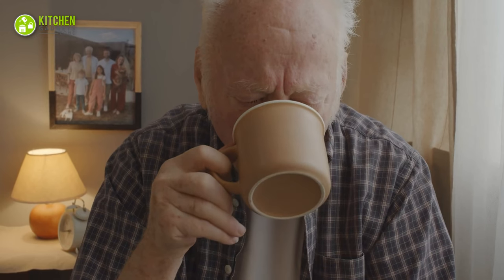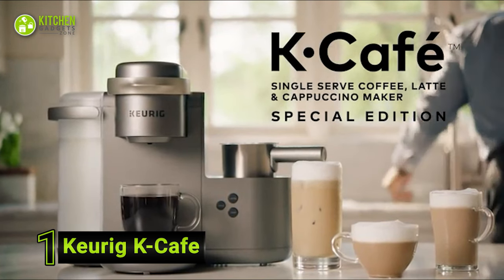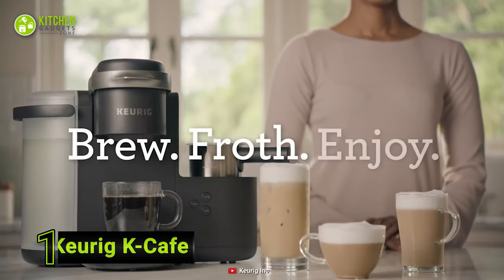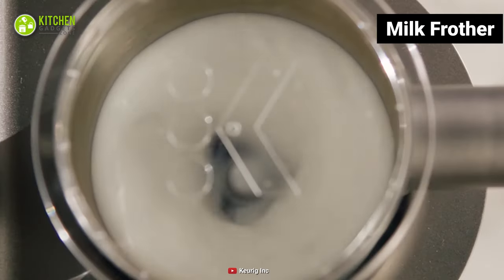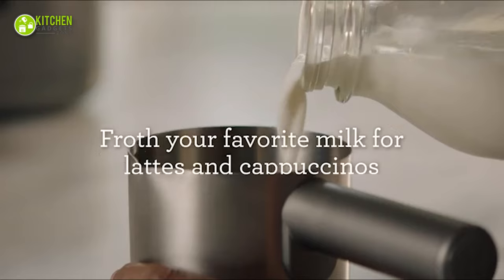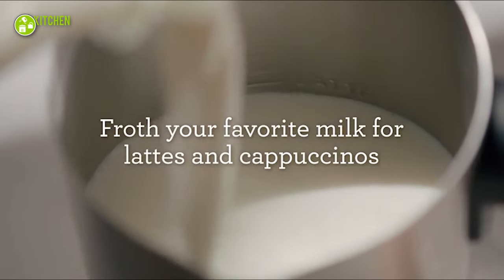Are you tired of drinking the same old drip coffee every morning? The Keurig K-Cafe Coffee Maker can come to the rescue for preparing frothy cappuccino and creamy latte in a matter of minutes. This coffee maker combo includes a milk frother to add your preferred milk for a smooth texture. Hence, you can make your coffee more flavorful by adding your choice of fresh milk, including almond and skim.